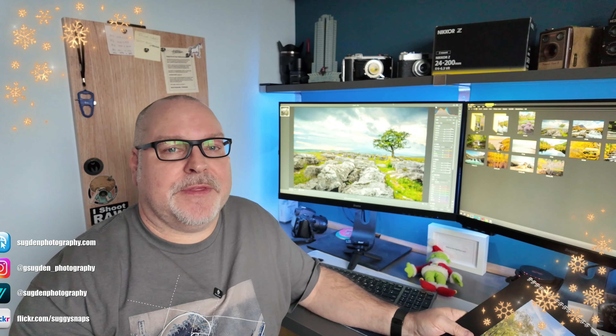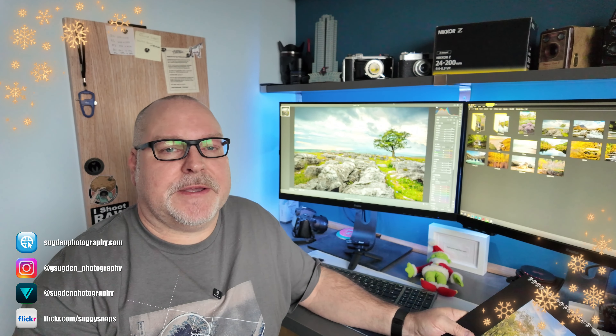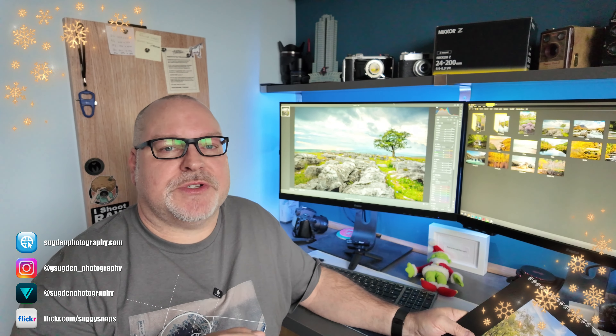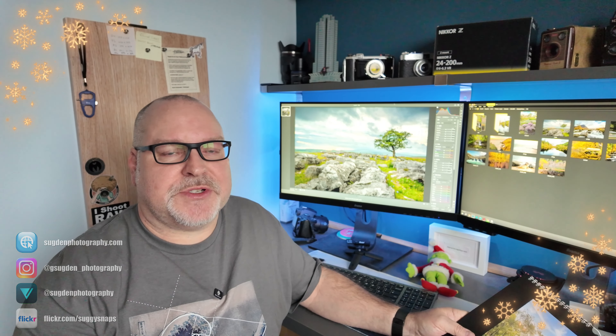Welcome to this week's video. As you can see I'm not out and about in the field — I'm in the office this week. If I've got my timings right you should be seeing this in the gap between Christmas and New Year, so Merry Christmas to you all. I thought I'd do something a little bit different.